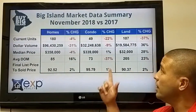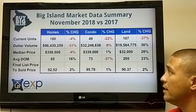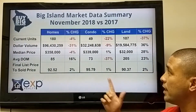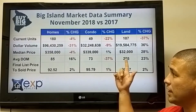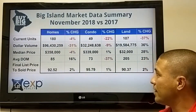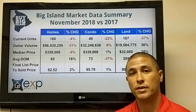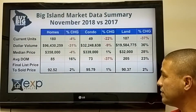The condo market island-wide is down 22%, with 49 condos sold across the whole island. Volume is down 9%, median price is pretty stable at just up 1% from last year. Average days on market fell 37%, so stuff sold faster this year than last year, and the sold price is at 95%, just up 1% — pretty similar to last year.